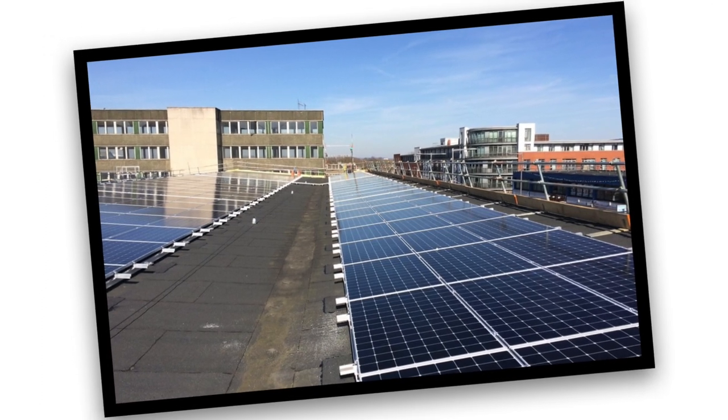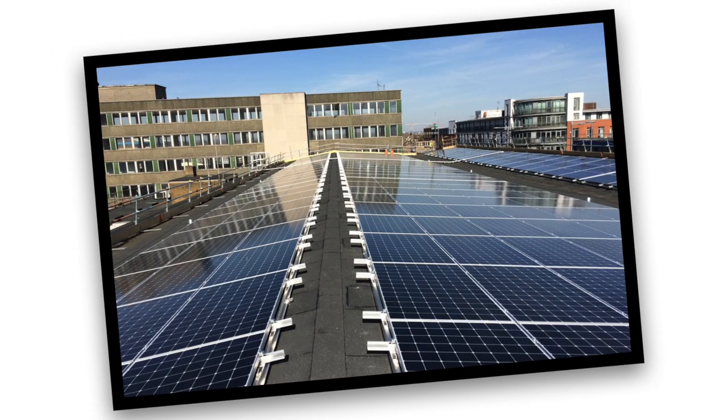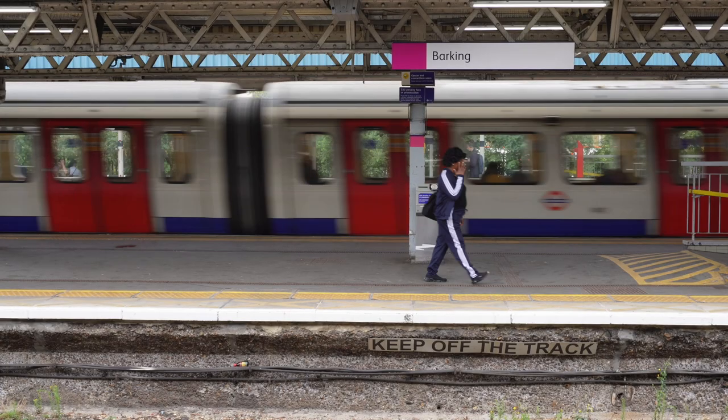Up on the roof of the station, many solar panels have been installed which C2C predicts will generate half of the electricity needed for the station, bringing Barking into a greener future.